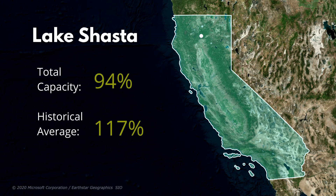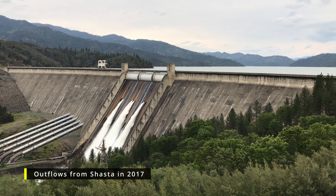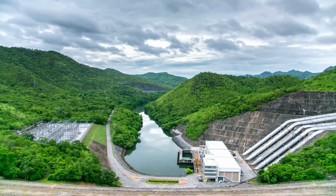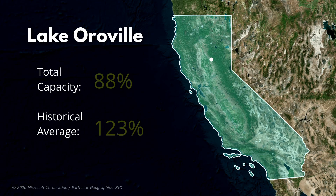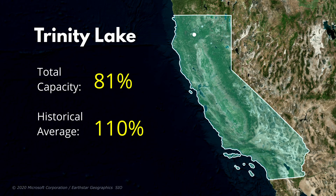Lake Shasta is currently at 94% of its capacity — that's 117% of its historical average for this time of year. Shasta is going to be very interesting to watch for the next few weeks. We've heard from the dam manager and they have reduced outflows to try to capture as much water as they can during the spring runoff. The plan is to let the reservoir get as close to full pool as possible before increasing outflows. California's second largest reservoir, Lake Oroville, is at 88% of total capacity and 123% of its historical average. Trinity Lake is currently at 81% of its capacity, which is 110% of its historical average.